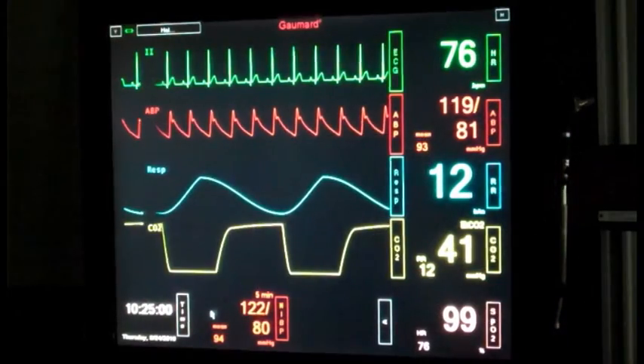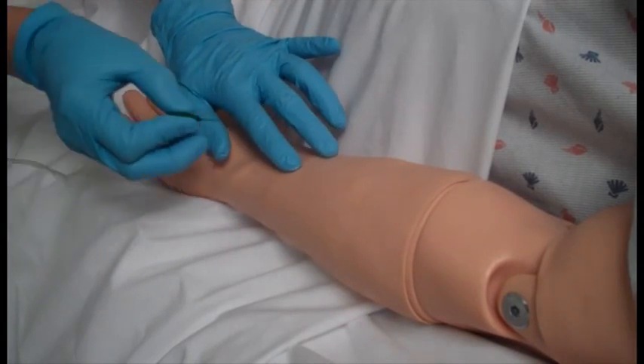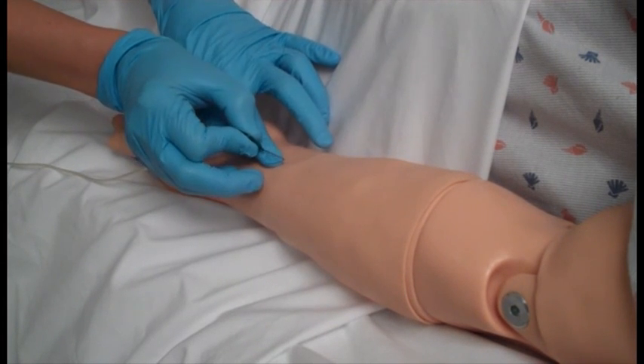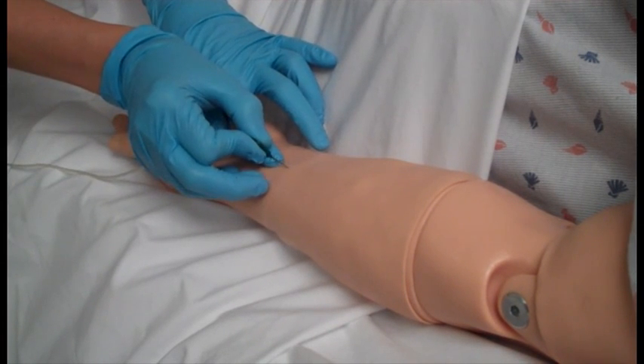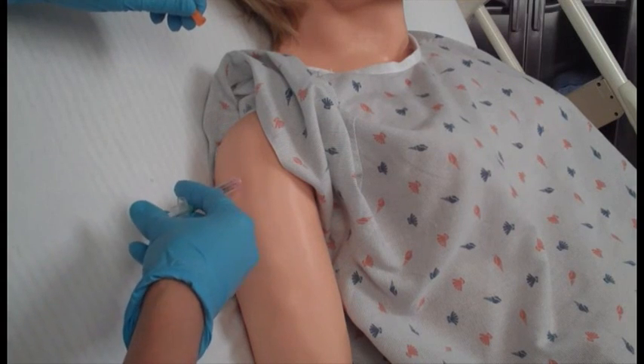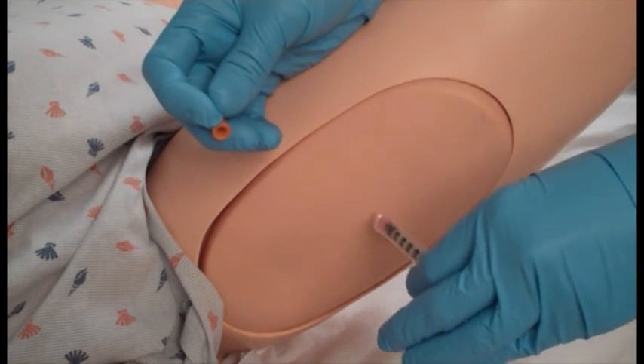Noelle is equipped with several realistic heart sounds which are related to the user-defined heart rate and cardiac rhythm. IV, IM, or sub-Q exercises can be performed using only needle size number 22 or thinner to extend the life of the veins and skin. There are sites on the upper left and right arms and legs which permit IM injections, and both arms can be used for IV training.